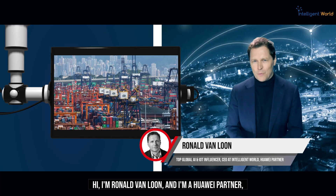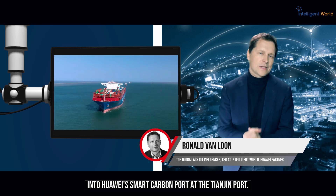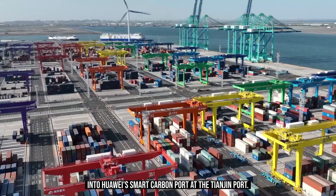Hi, I'm Ronald van Loon, a Huawei partner, and I had the opportunity to get a first-hand look into Huawei's smart carbon port at the Tianjin port.